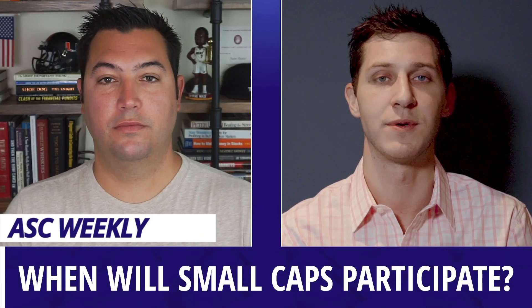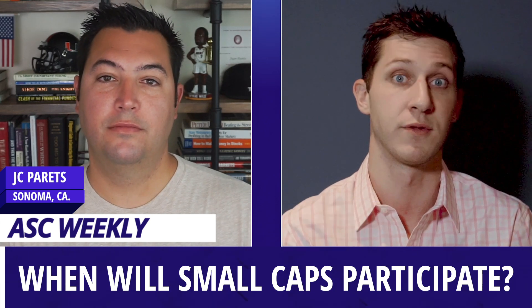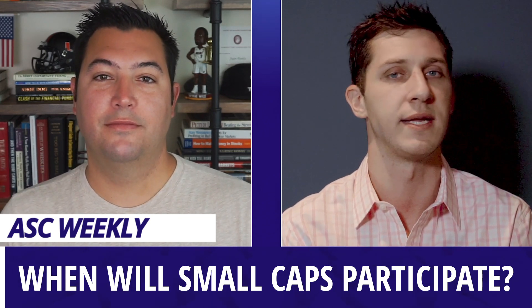Hi, I'm Steve Straza, and I'm here with JC Perez, founder of AllStarCharts.com. Today we're going to talk a little bit about small cap stocks. JC, what are you seeing out there in the Russell 2000 and other small cap U.S. equity indices?